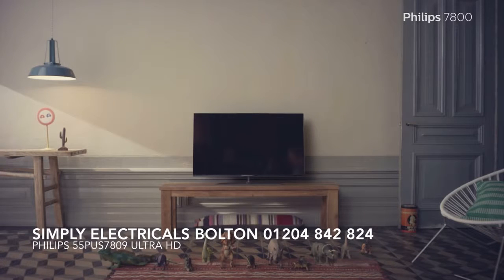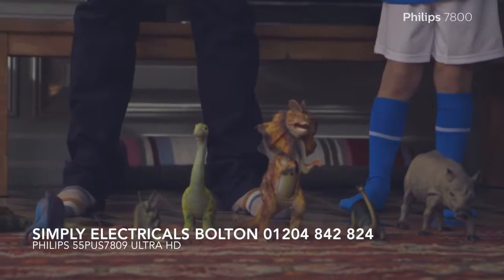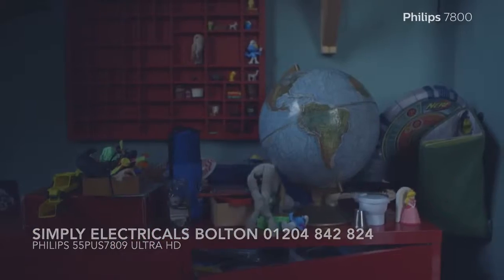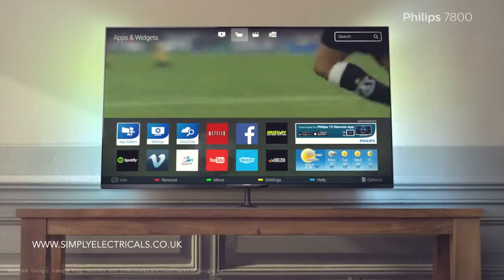This is the Philips 7800 TV, and this is Rob and Jet. Rob and Jet love to hang out together and watch TV when the big game is on.